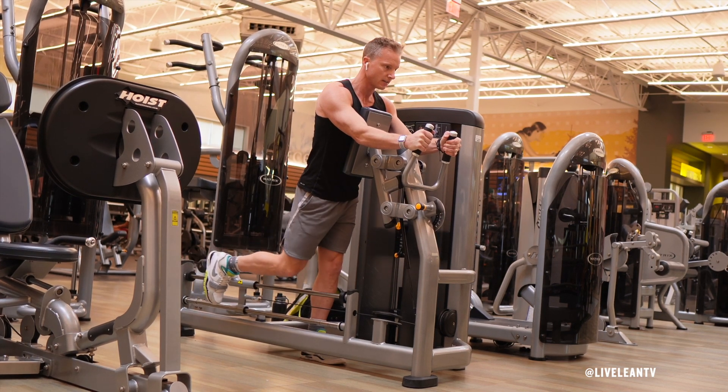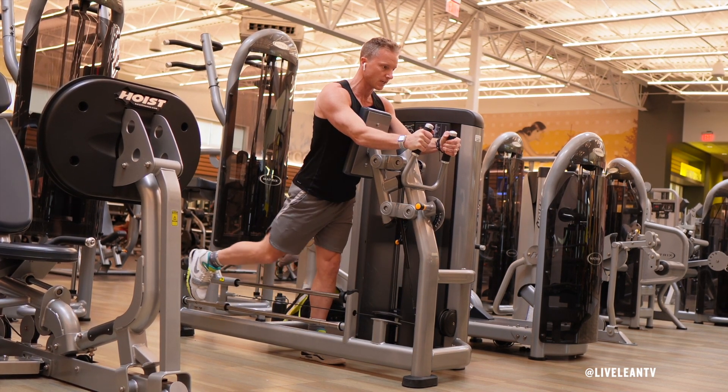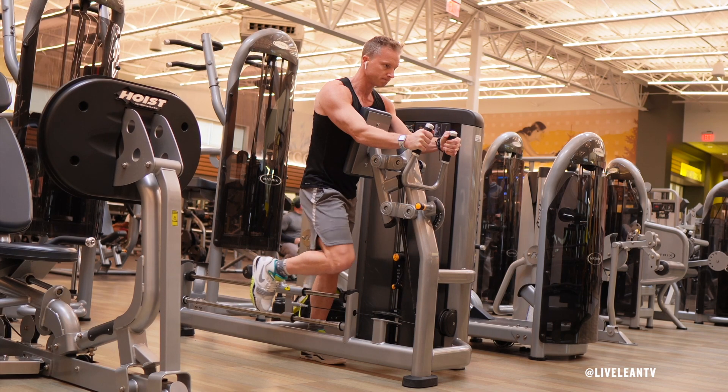Under control, slowly reverse the movement back to the starting point without allowing the weight plates to touch. Immediately complete another rep.